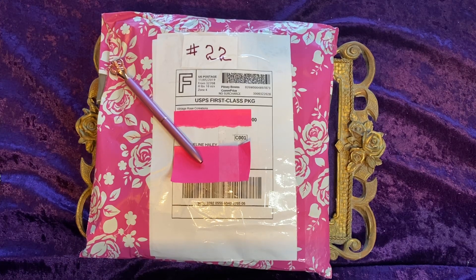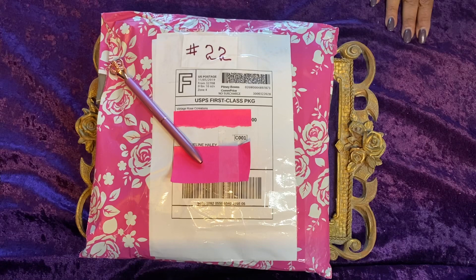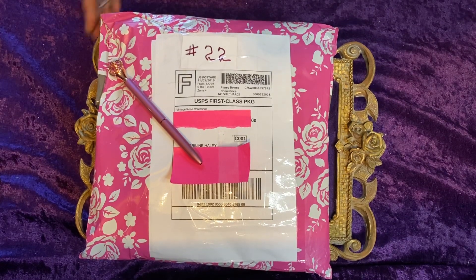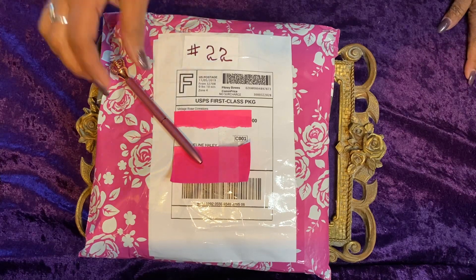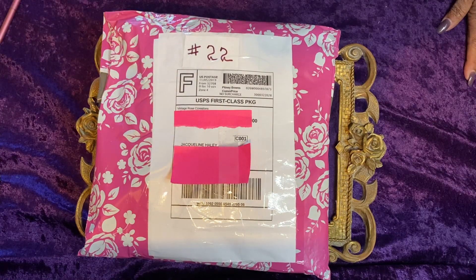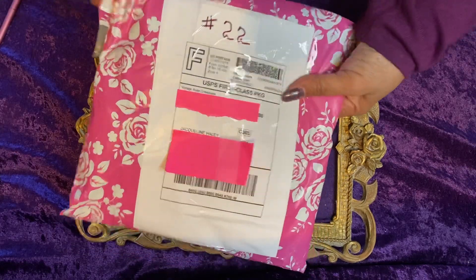Hello, Jacqueline Haley here, Hand of the Queen. Today I have an entry to share. It is number 22 and it is coming from the lovely Vintage Rose Creations by Kim. So let's go ahead and get into it and see what Kim has sent. I always call her Kimmy, but let's get into it.